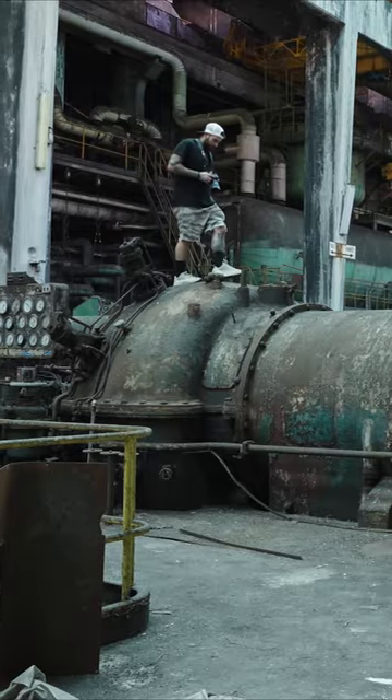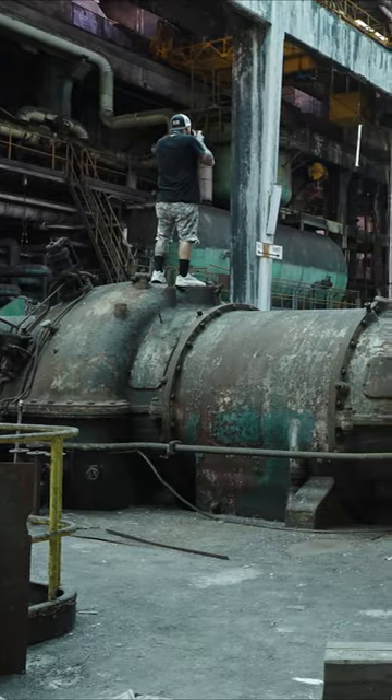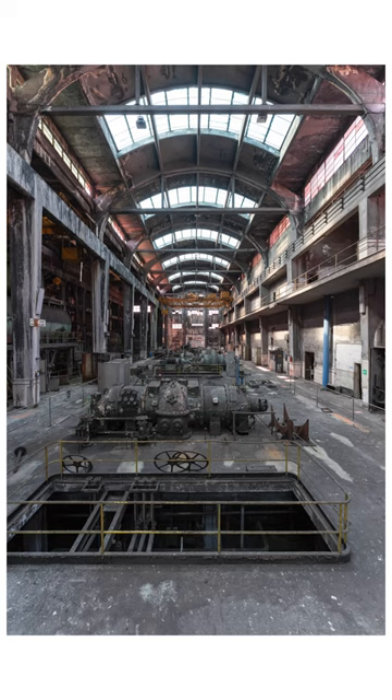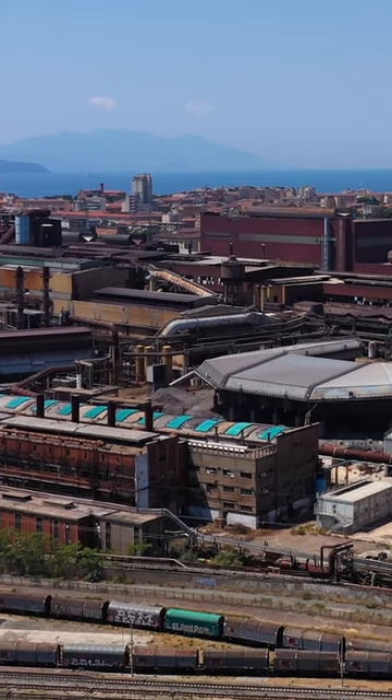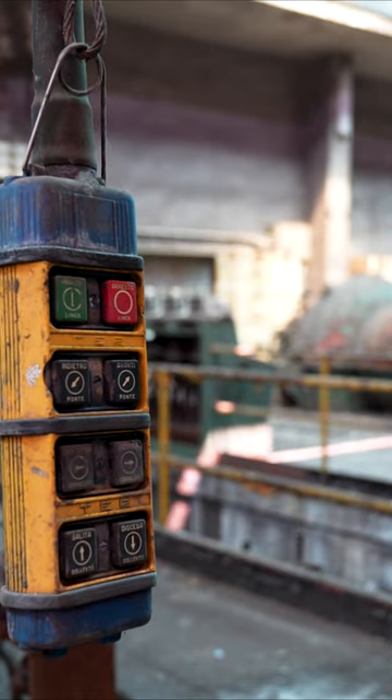Exploring the power plant gave us a look back at history from the height of the industrial boom long ago. The amount of decay was immense and a real sight to see, as certainly the nearby salt water from the ocean had taken its toll on all the metal and steel, causing rust and corrosion throughout.